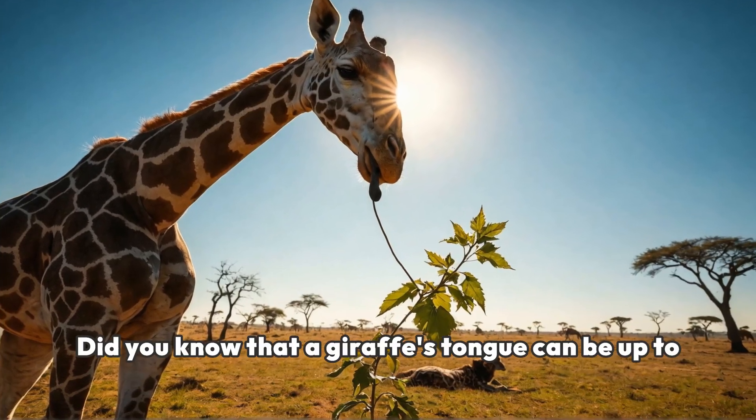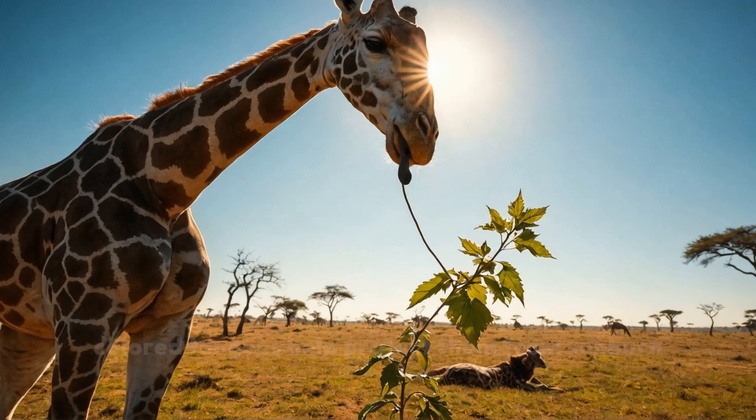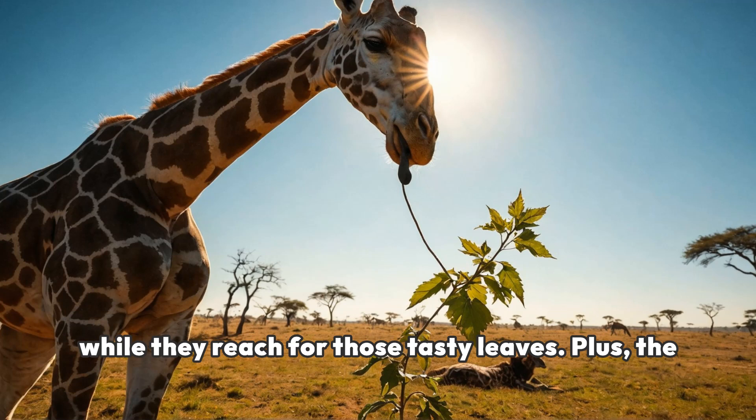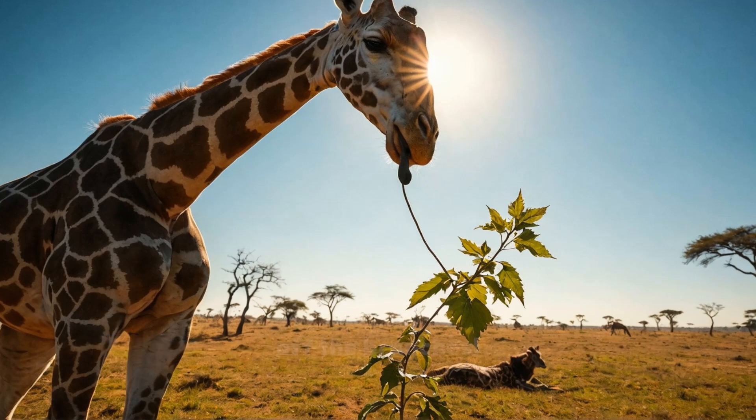Did you know that a giraffe's tongue can be up to 20 inches long? It's not just for show. Their dark-colored tongues help protect them from sunburn while they reach for those tasty leaves. Plus, the rough texture helps them grip and pull the leaves off the branches.